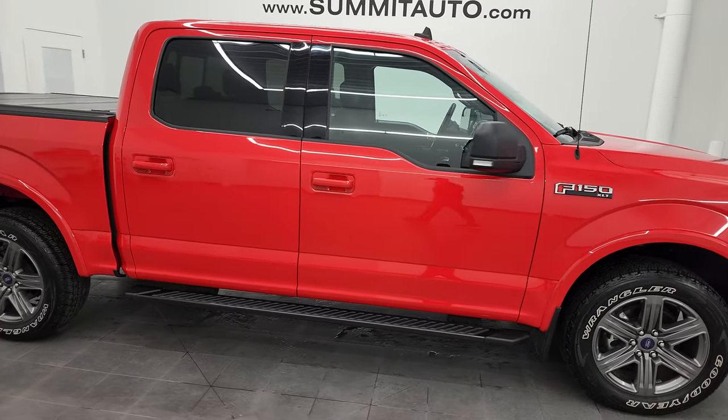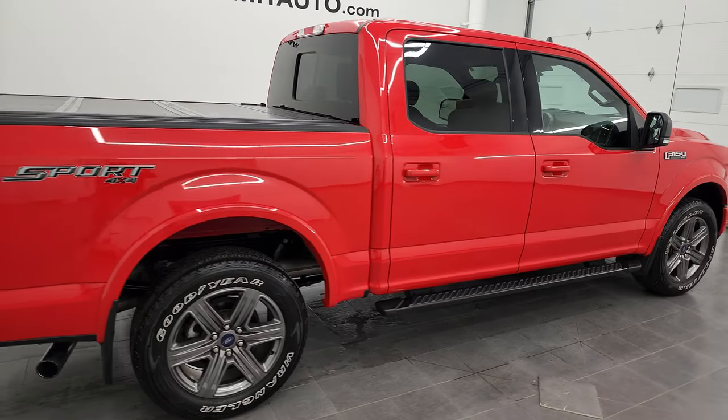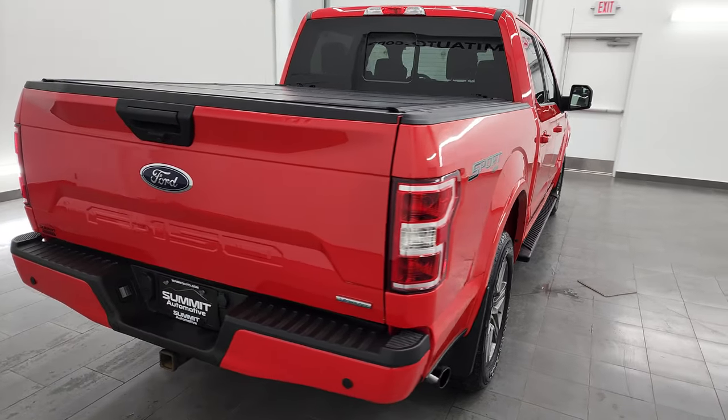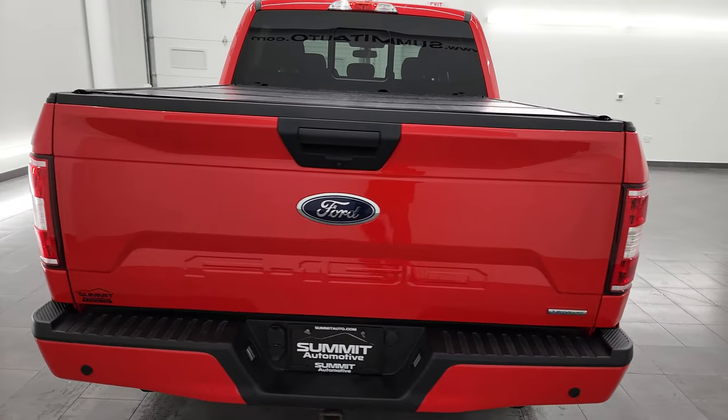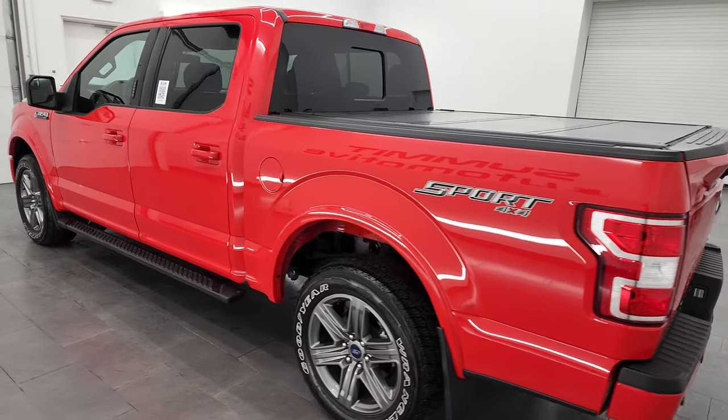This is Brett, and this 2020 Ford F-150 SuperCrew ShortBox XLT Sport is stock number 13303ZA. I am here at Summit Automotive in Vondelac, Wisconsin, your new and used light duty truck headquarters.